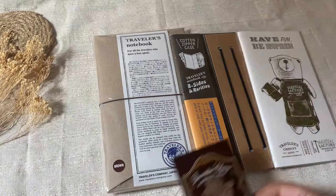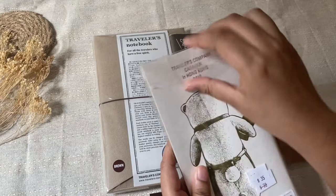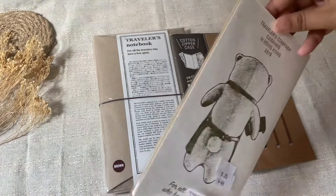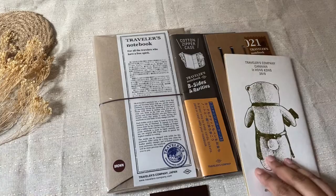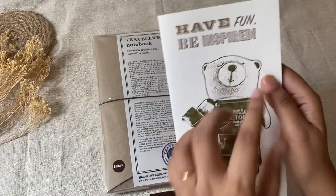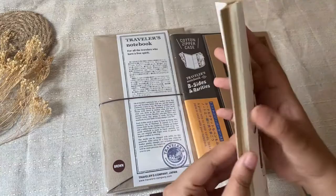This one is perhaps from one of their old collections, in collaboration with manufacturing. It says 'Traveler's Company Japan, friendship since 2006.' It's a refill — wide, and it's letterpress.